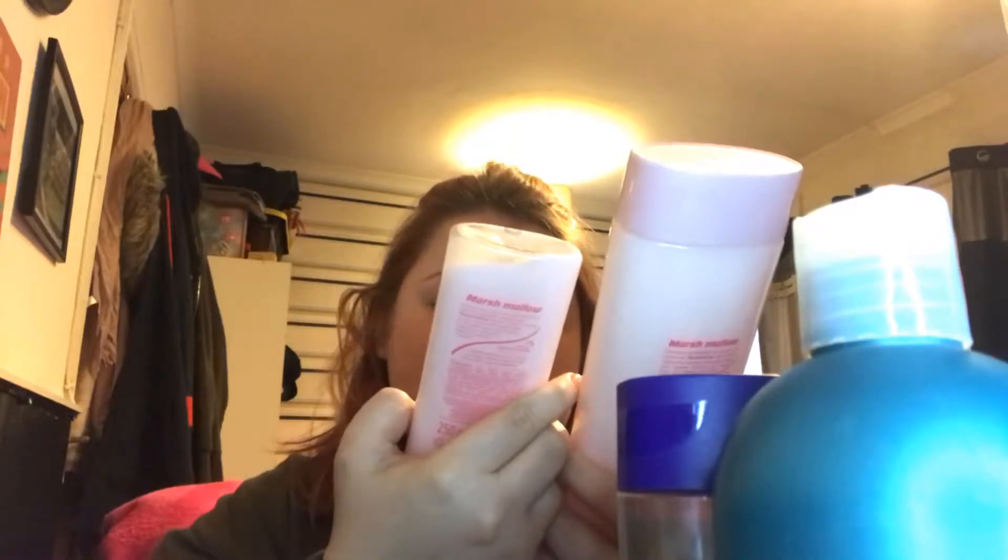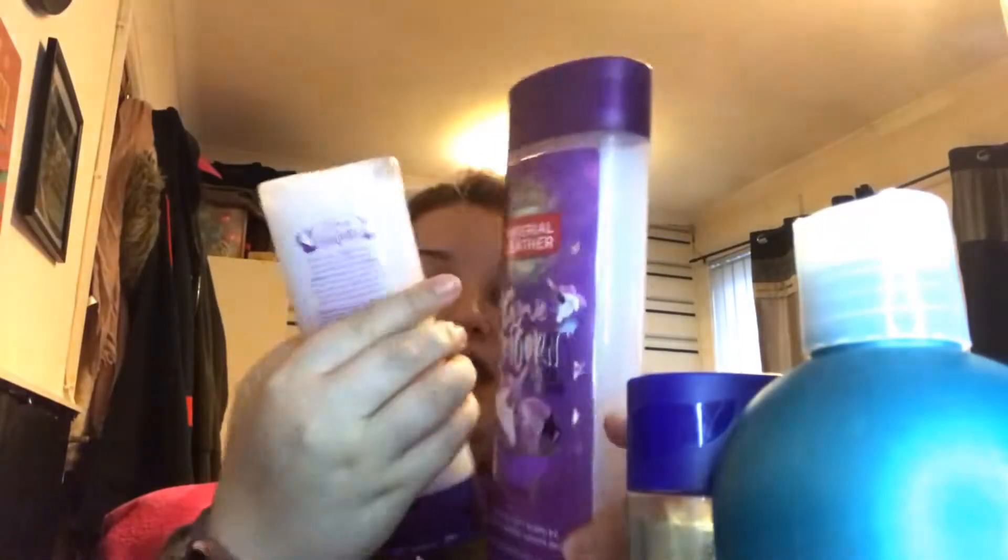The next one I have is the marshmallow and this is quite old, so it does say new. It says rich creamy lather, smells delicious — sweet treats bath cream. It smells honestly amazing.